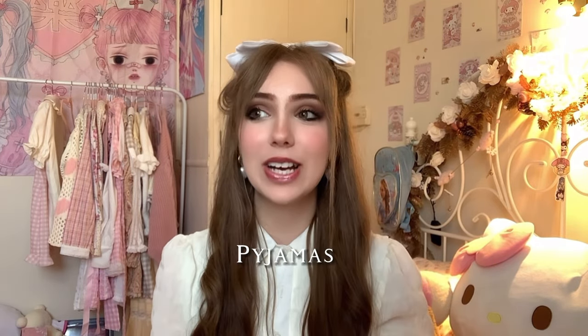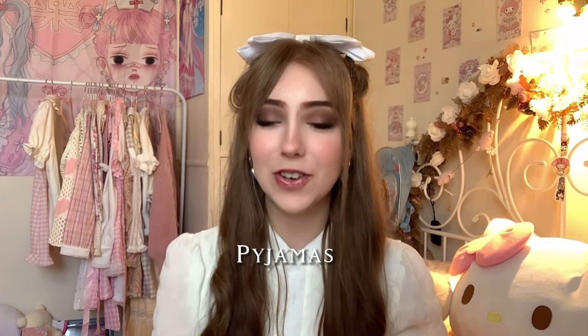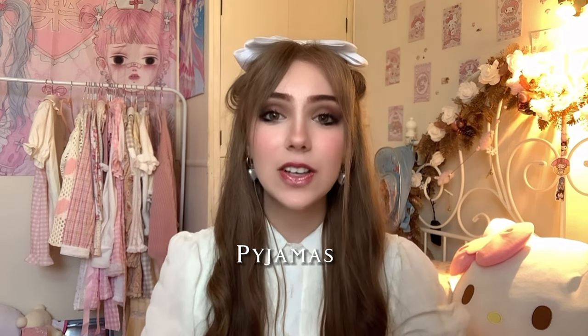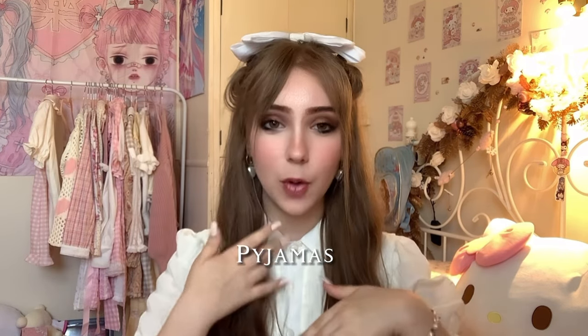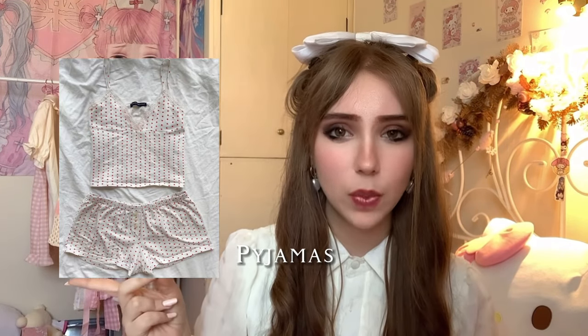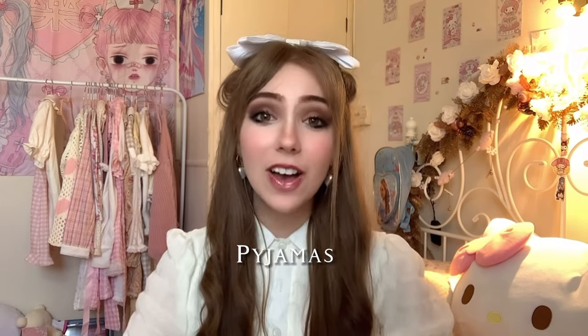Pyjamas are a really staple part of the Coquette aesthetic. There are so many cute sets you can find online. My favourite kind are the spaghetti strap short ones, with a bit of lace on the hem or round the seam. The most Coquette pyjamas are the Brandy Melville Amara Heart ones — they were sold out everywhere, but when I went to Florence in Italy I found them there. If you type in Coquette pyjamas on Pinterest, they always come up. I also have a cute little floral pair.